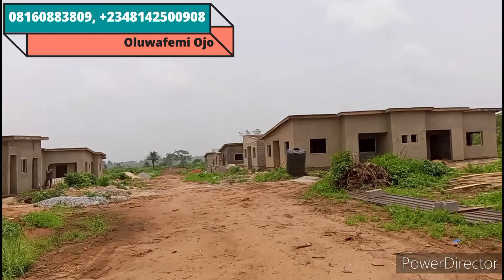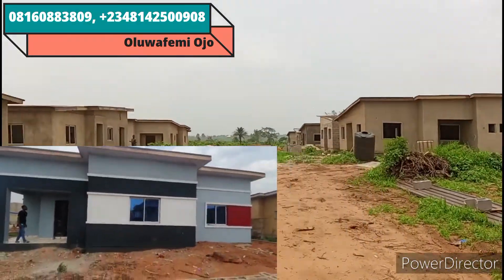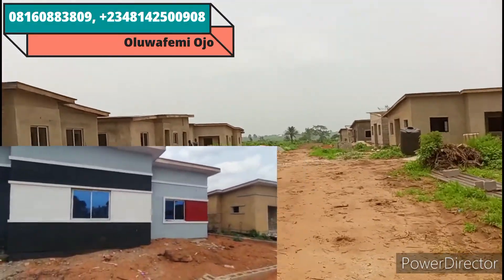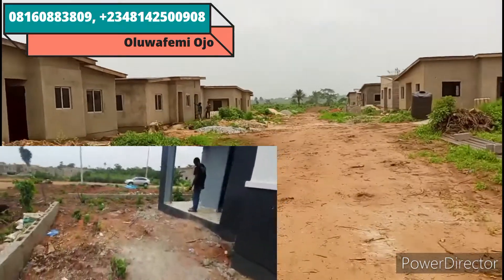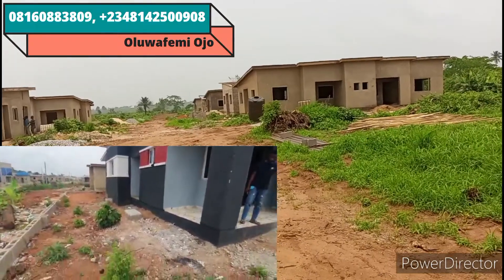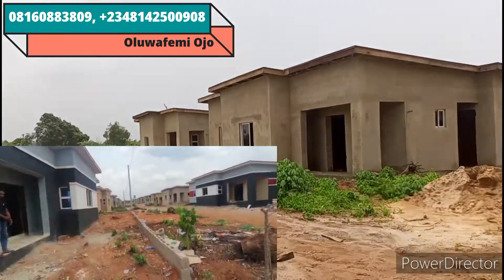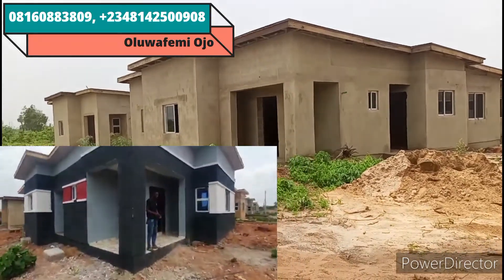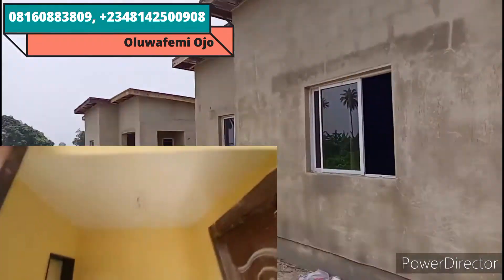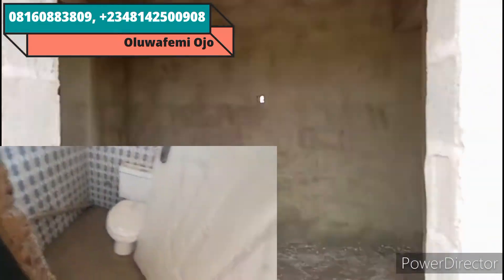What prompted the carcass delivery in this estate is that when we were delivering the finished units in Phase One, we had so many clients who said they wanted specific tiles, a particular POP design, different doors — some wanted stockish doors, some wanted German doors. With different people comes different tastes. So as a company, we introduced this carcass offer so you can finish it to your own taste. We build it to a certain level, just like you're seeing — this one is getting to delivery stage now.